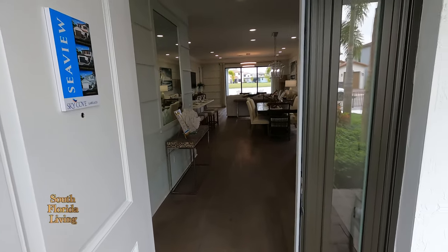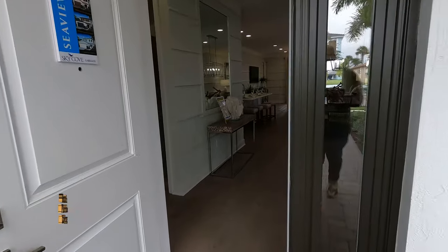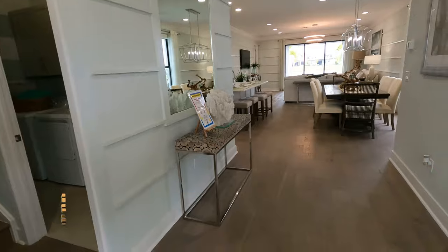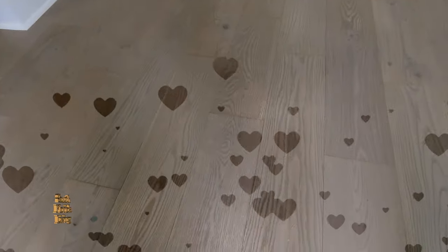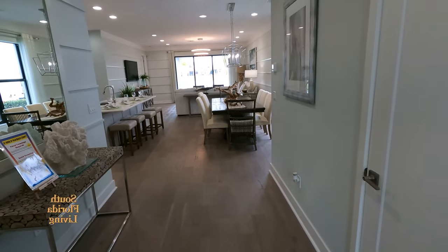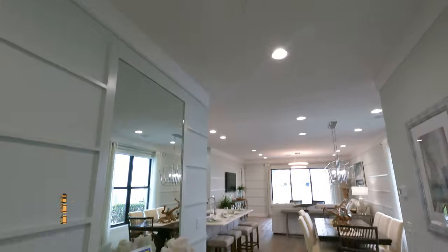Westlake is about 30 minutes from downtown West Palm Beach. Let's walk inside slowly. The flooring is looking like real wood — it might be laminate, but it's that good. So we're here in the foyer. There's the AC supply line and all the can lighting.